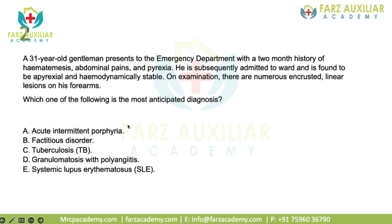Acute intermittent porphyria usually doesn't have any skin lesions, so this is excluded. For factitious disorder, you can see numerous encrusted linear lesions on his forearm — if a patient has some endogenous disease, why would lesions be only limited to the forearm? That should raise your doubt. Tuberculosis: yes, with history of fever and hematemesis, TB must be ruled out, but cutaneous TB lesions look different and should not be associated with encrusted linear lesions.